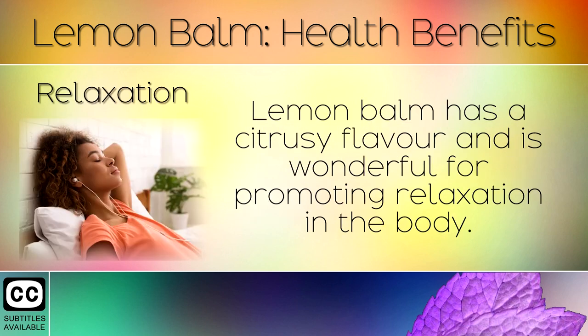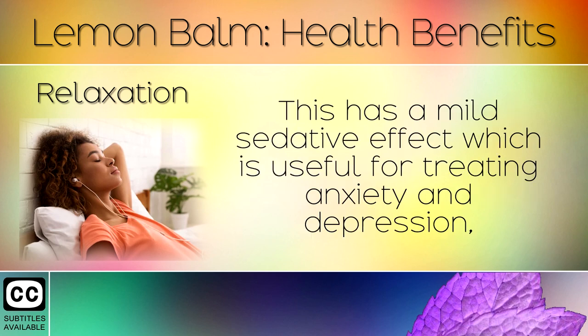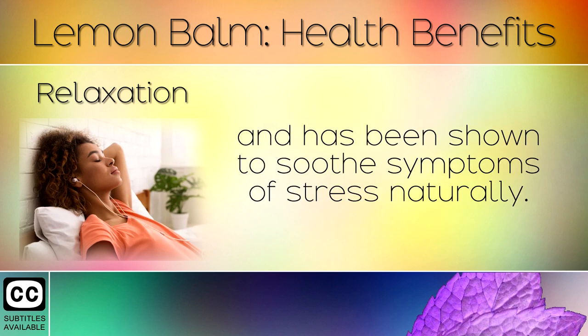1. Relaxation. Lemon balm has a citrusy flavour and is wonderful for promoting relaxation in the body. It has a mild sedative effect which is useful for treating anxiety and depression, and has been shown to soothe symptoms of stress naturally.